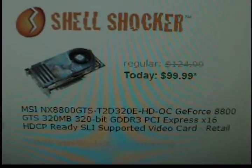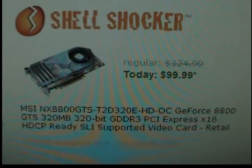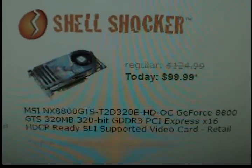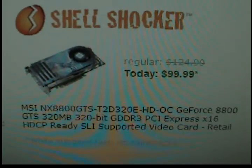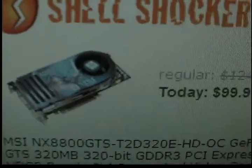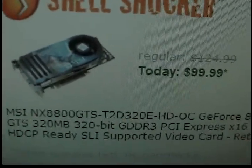For those of you using a card like the 8600 GT or 8600 GTS or below who want to upgrade to a new card that will give you a significant performance boost and more FPS without spending a lot of money, this is definitely the card to go with. I would definitely recommend it.